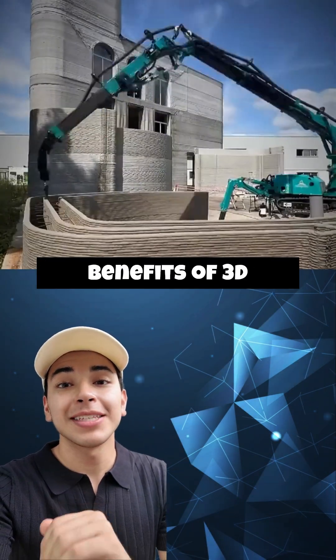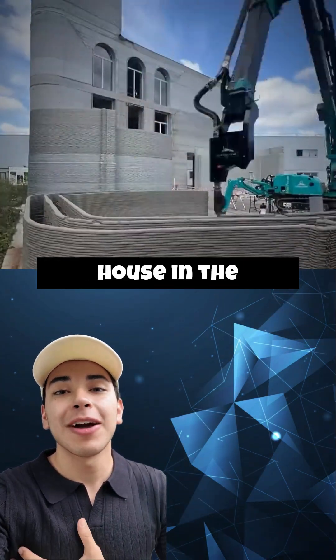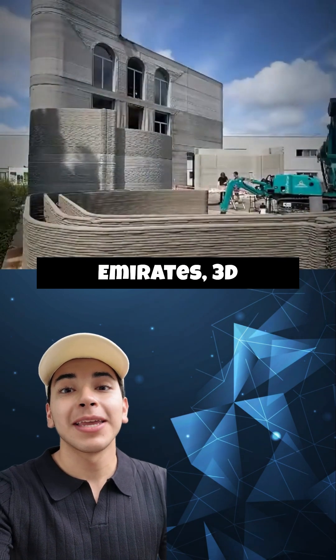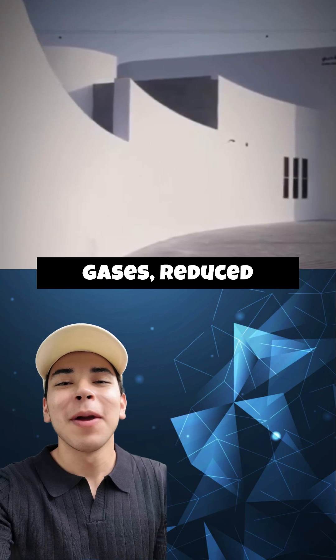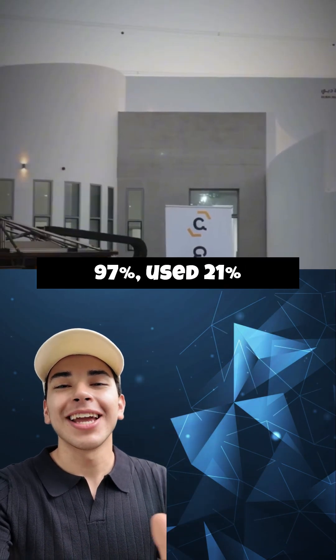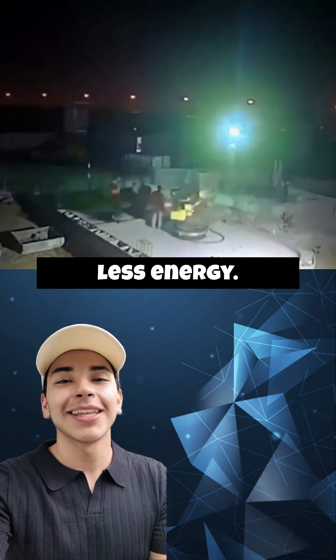The environmental benefits of 3D printed construction are also significant. According to a study on building a single-story house in the United Arab Emirates, 3D printed construction emitted 47 percent fewer greenhouse gases, reduced carcinogenic toxicity by 97 percent, used 21 percent less water, and consumed 69 percent less energy.